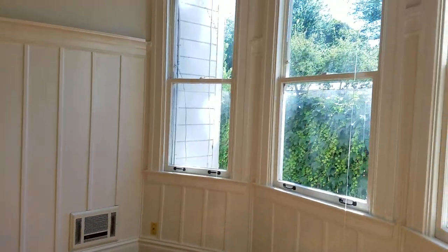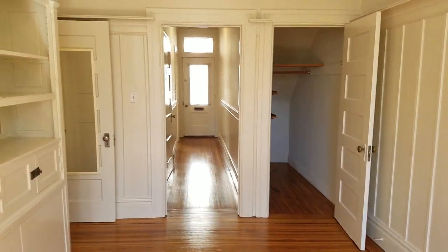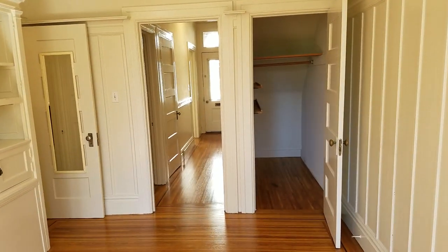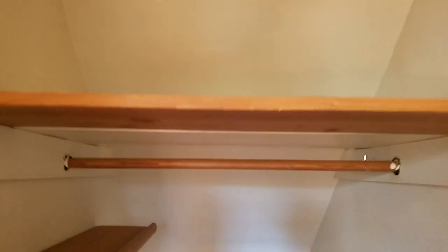Going back through. Living room. Huge walk-in closet — let's walk in there so you can get an idea of what it looks like.